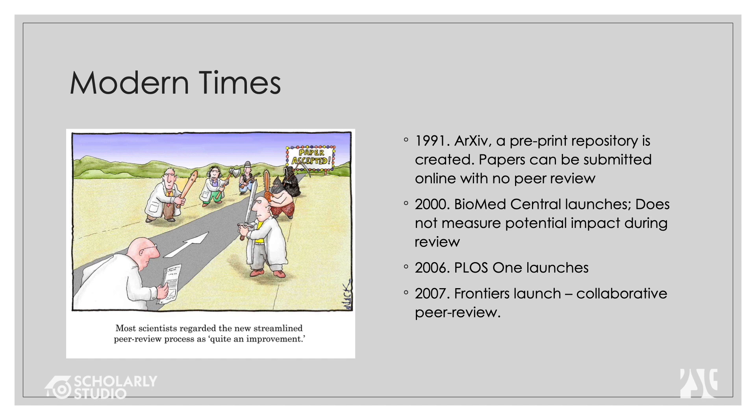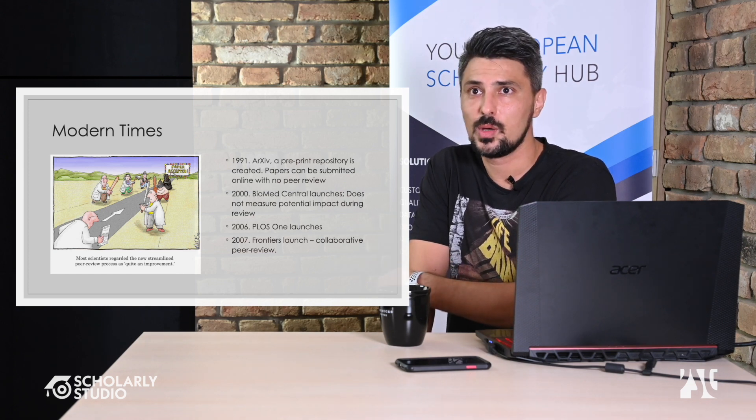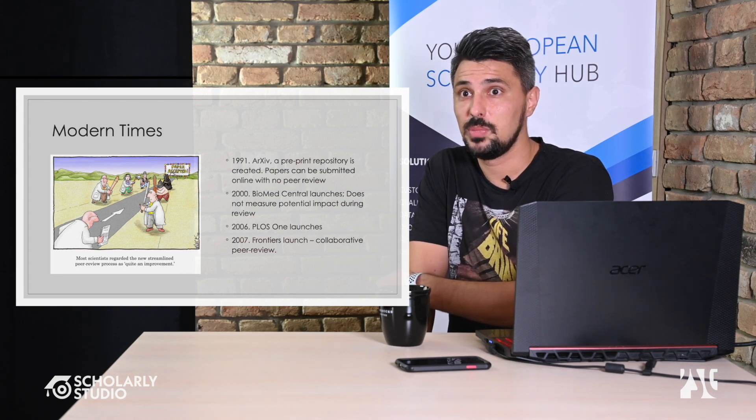In 2000, BioMed Central launched and didn't measure potential impact during review, meaning they did have peer review but didn't take into account the novelty and scientific rigor flagged by reviewers. It was more like checking general feelings about the manuscript.